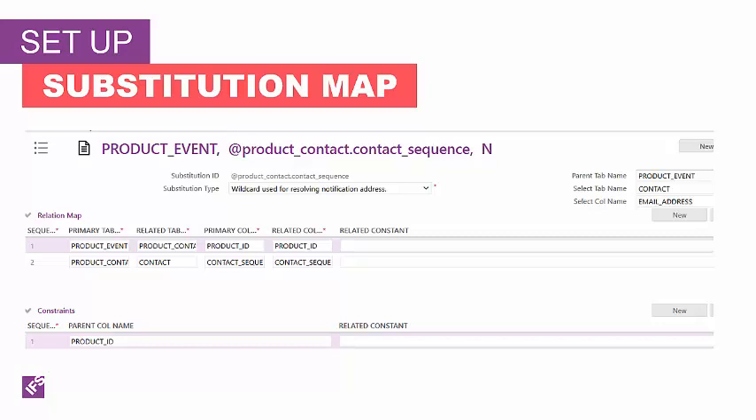When you create a substitution map, you work from the information you know to the information you want in your notification message. For example, if you want to send a notification based on a task event and you want the notification to include the model, you create a map that does the following: based on task event, determine task ID; based on task ID, determine product ID associated with the task; based on product ID, determine the model associated to the product. Each substitution map requires one or more constraints. The constraints determine which record is used. Generally, only one constraint is necessary because the information used to select the record is the key value. If you want to select records without using a key value, you must specify enough constraints such that only one record can be returned.